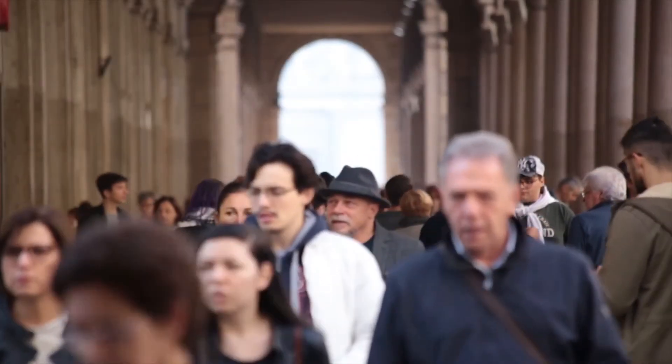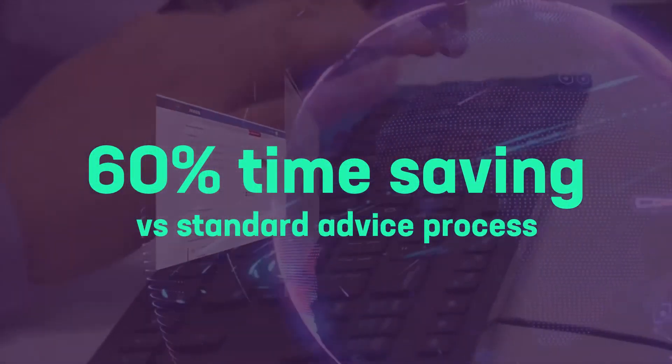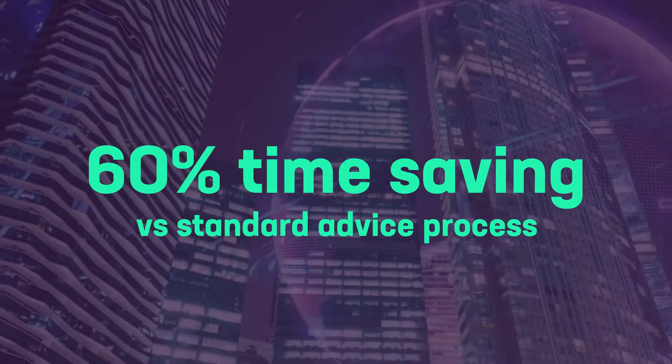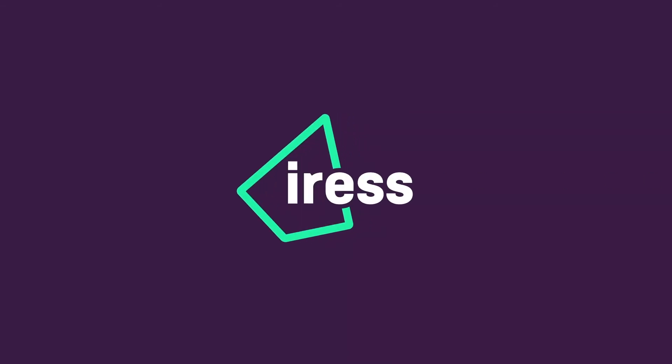Many of our clients around the world are already using Prime. By incrementally introducing this software on top of our X-Plan Wealth platform, we have helped some companies achieve a 60% time saving over previous advice process lead times. To see Prime in action or find out more about how Prime can work for your business, contact us or visit our website at irs.com. Thank you.